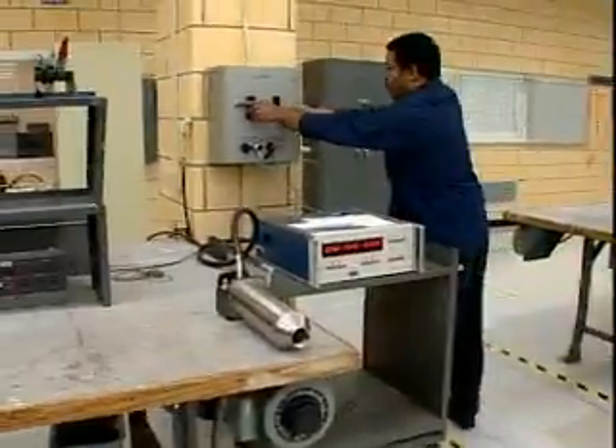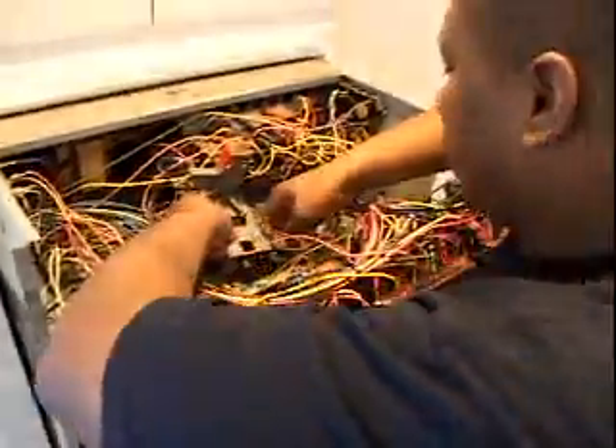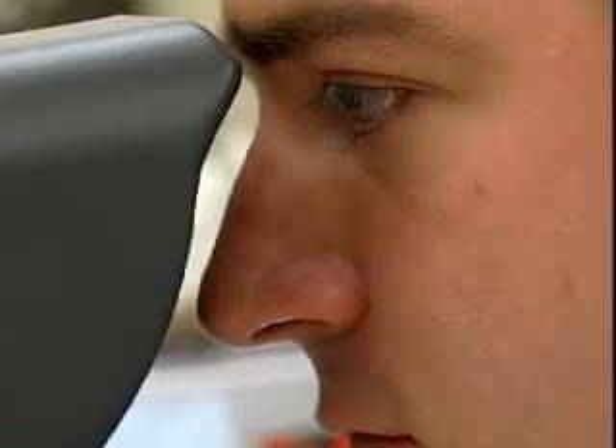While some work in a test lab or factory, others travel to customers. As field service representatives, they install and repair equipment at the customer's work site or home. Some technical work may require certification.